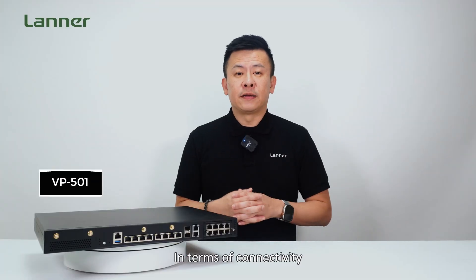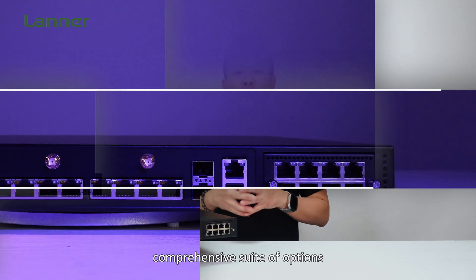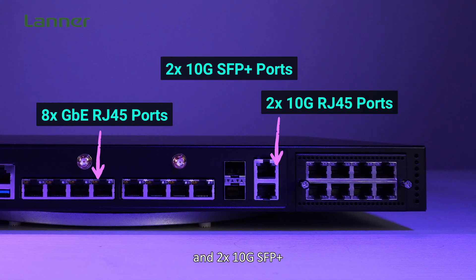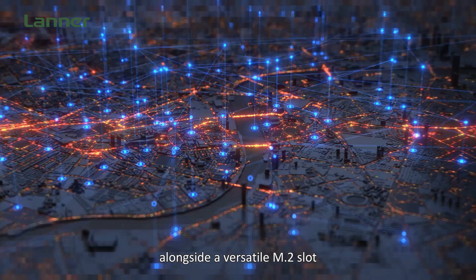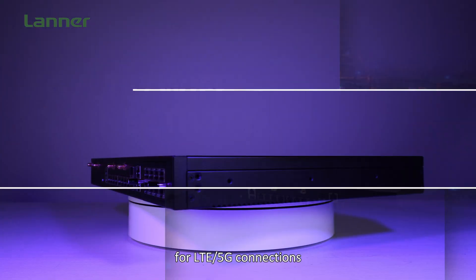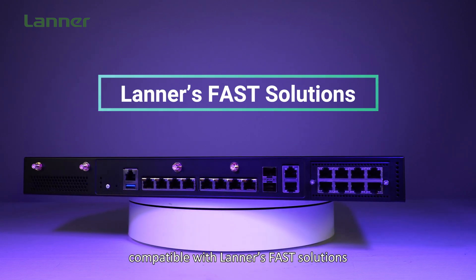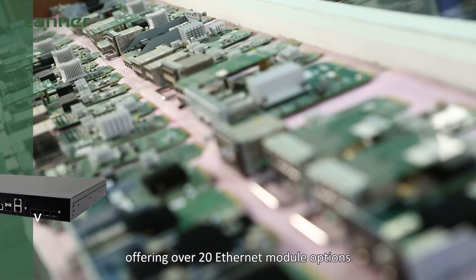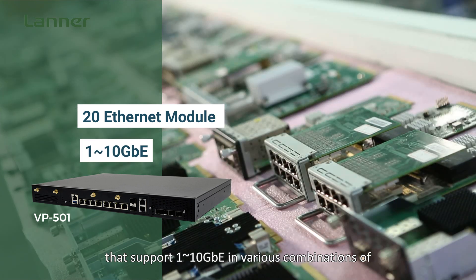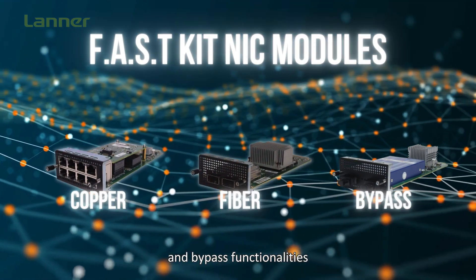In terms of connectivity, the VP501 stands out with its comprehensive suite of options. It includes 8 RJ45, 2 10G RJ45 and 2 10G SFP+, alongside a versatile M.2 slot for LTE and 5G connections. The VP501's NIC module slot is compatible with the latest solutions, offering over 20 Ethernet module options that support 1 to 10GB in various combinations of copper, fiber and bypass functionalities.